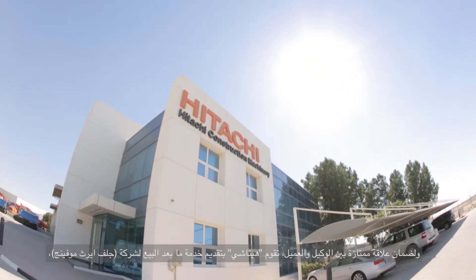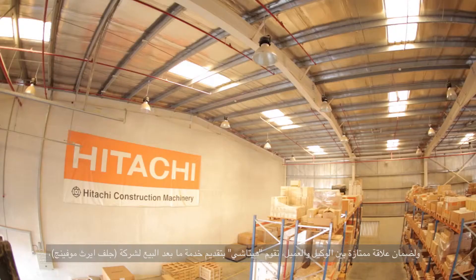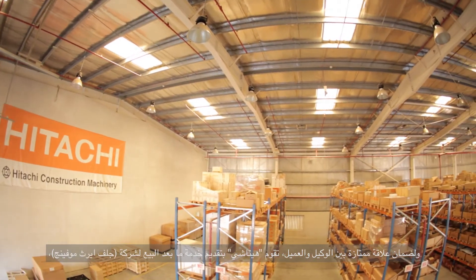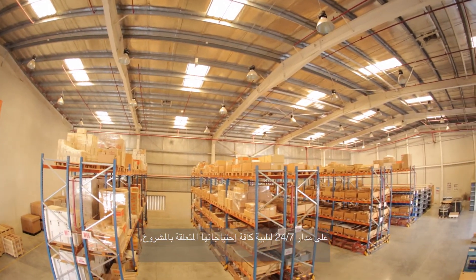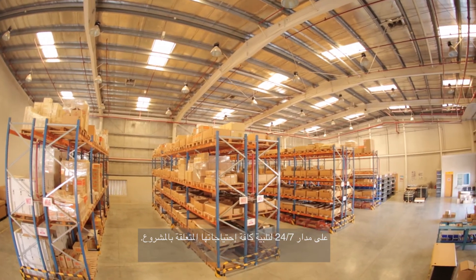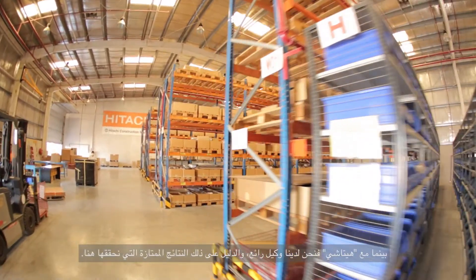In combination with excellent dealer-client relations, Hitachi provides an unparalleled 24/7 after-sales service, supporting Gulf Earth Moving to meet every project deadline to date. It's very important on this project — the dealership. We have experience with other companies in Qatar, and when you have a bad dealership, it's not working at all, and it gives a bad reputation to the company as well. For Hitachi, we have a good dealership, and that's one of the big strengths that gives us good results here.